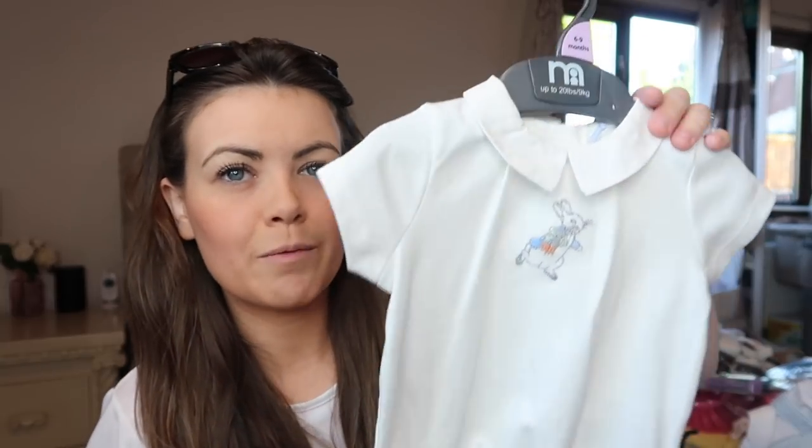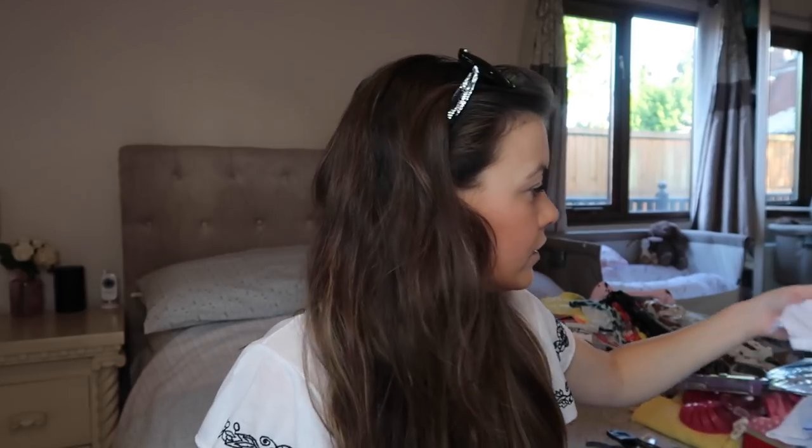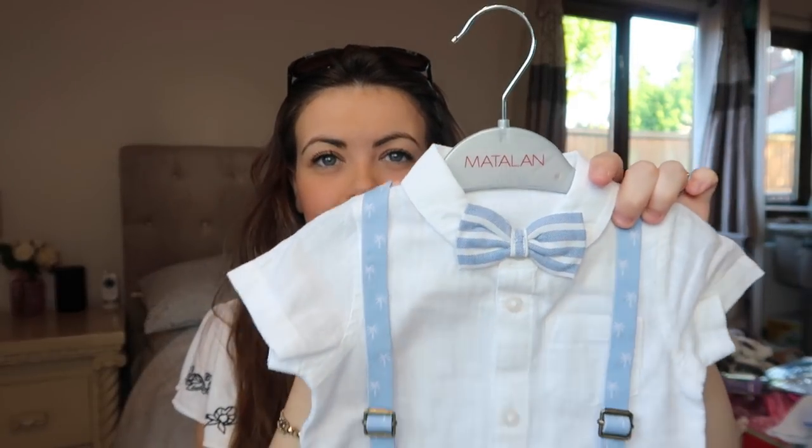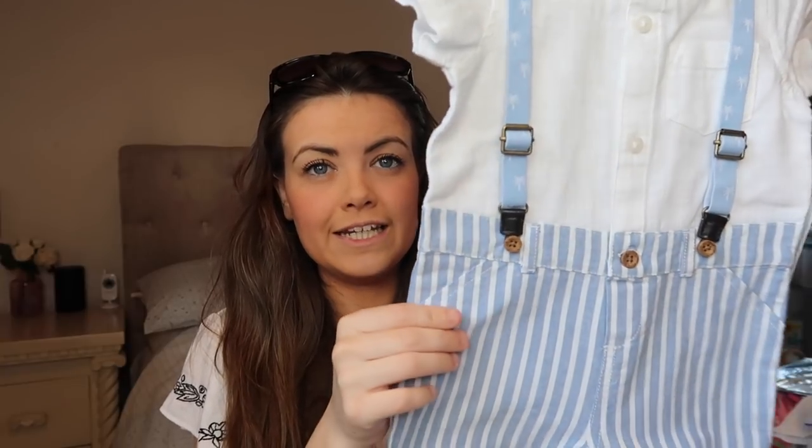I picked this up in the Mothercare sale when I was pregnant. It's the Peter Rabbit collection and I just absolutely love the little collar on this — there's a little Peter Rabbit. It's just one of those kind of onesie vestings so I thought he could wear that on its own. That was £8, and I paid £5 for it. Then I got this from Matalan — again it's this little bow tie shirt with braces and then it goes into little shorts. It's really lightweight, more of a linen material, which is going to be nice for holiday. And that was £12.